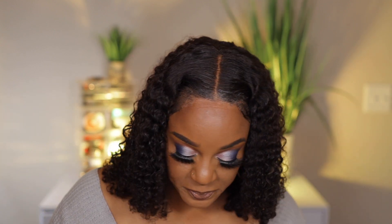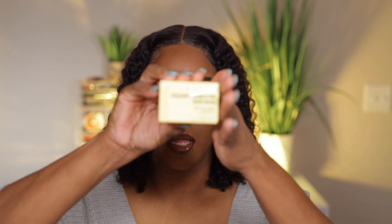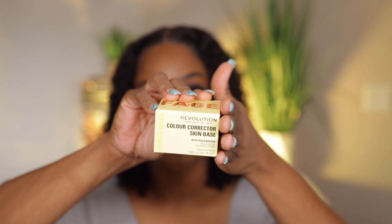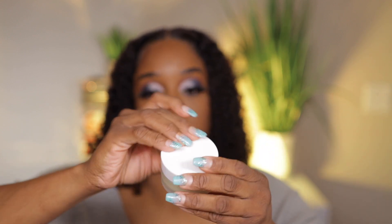Next up, sticking with primers — this is a Color Corrector Skin Base with Cica and banana that brightens the appearance of skin. I have no idea if it's for darker skin tones. I know orange is usually recommended to correct darker skin tones, but I wanted that glow-from-within look. It says it brightens and corrects and helps wake up tired and dull skin. This was on sale for four dollars.